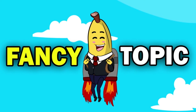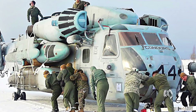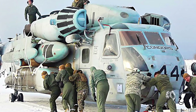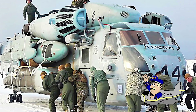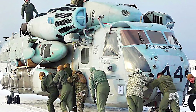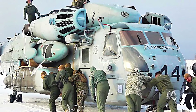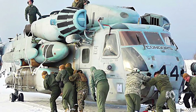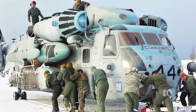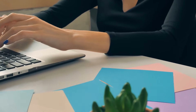In a stunning display of engineering and resilience, a new state-of-the-art attack helicopter dubbed the Condor successfully completed its first test in the harsh Arctic environment. Designed to operate in extreme cold and unforgiving terrain, it faced challenges including frozen fuel lines and ice buildup on the rotors. The Condor's advanced systems and robust design allowed it to power through these obstacles, with soldiers on the ground assisting in de-icing. The Condor is now being hailed as the best attack helicopter for missions in extreme environments. Could this helicopter change the future of aerial warfare? Let us know in the comments with the hashtag Fancy Topic.